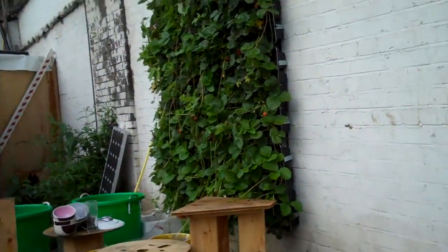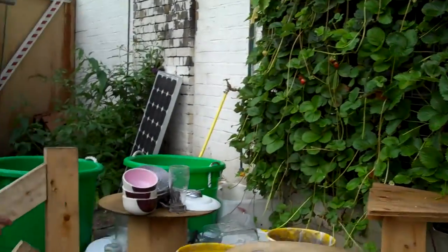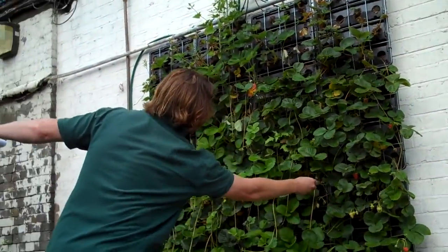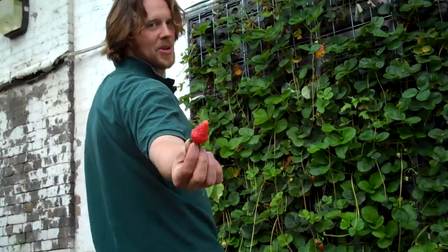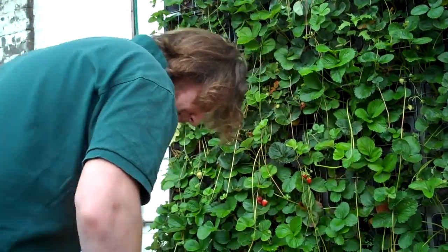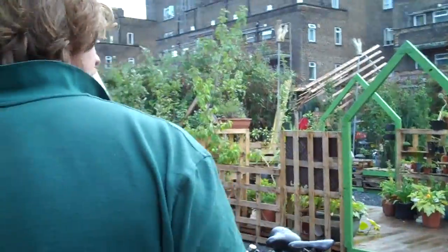And then over here, this is a growing wall. We've got some strawberries growing up there. If you're lucky... there we are. Try that. Thank you very much. Sweet peas, courgettes. Mmm, delicious.